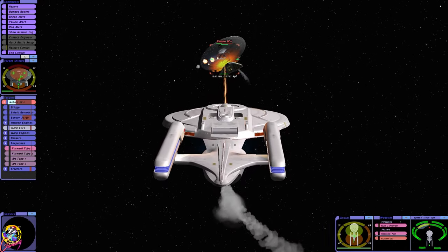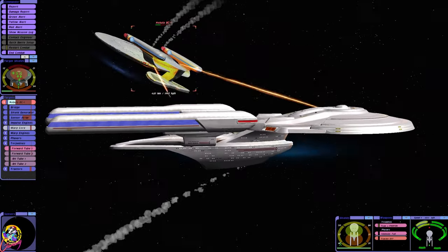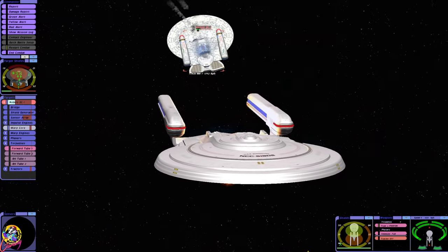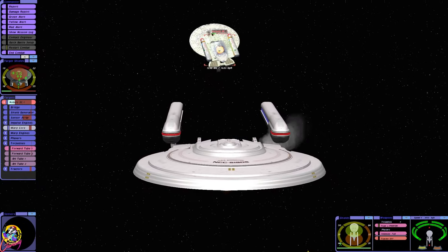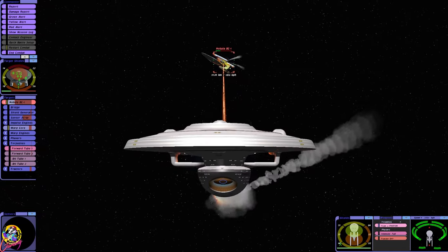Now they're off. I've got one torpedo left — I was not keeping an eye on that. I thought I was in Voyager. One more torpedo ought to do it. We've got zero torpedoes left.